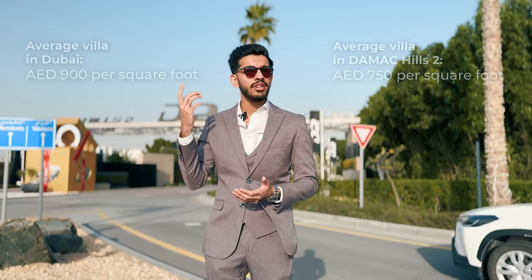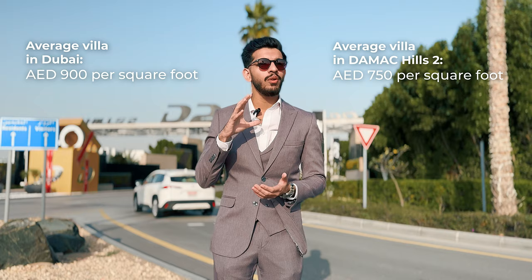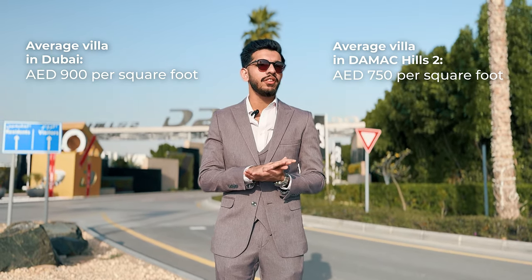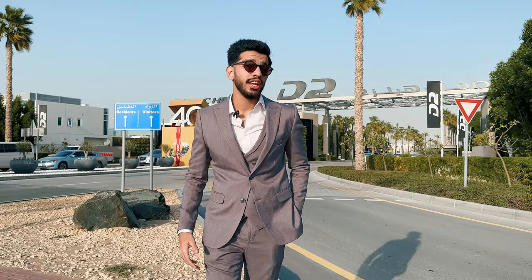One of the things about this community that really makes it a self-selling product is the price per square foot. If we compare it to the rest of The Bay, it's 900 dirhams per square foot for a regular ready villa. What you're getting over here is just about 750 dirhams per square foot. You get a wide range of properties starting all the way from a studio up to a six-bedroom plus maid's villa and everything in between. Let's go and have a look at a few of the properties.